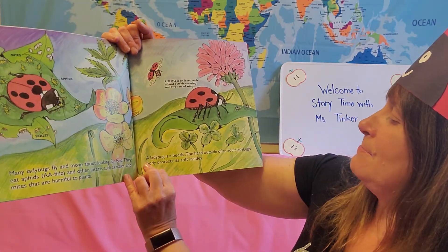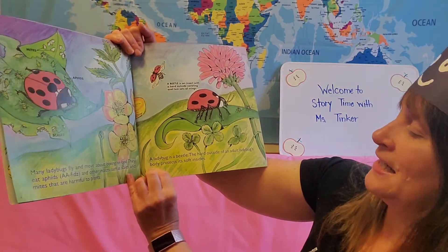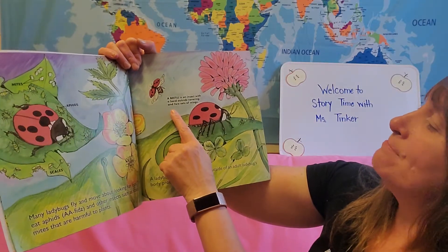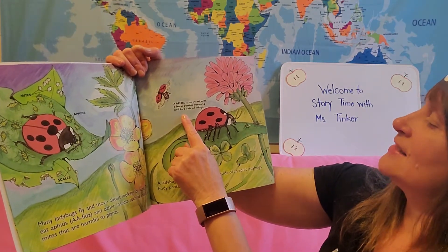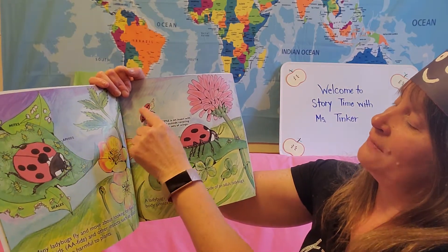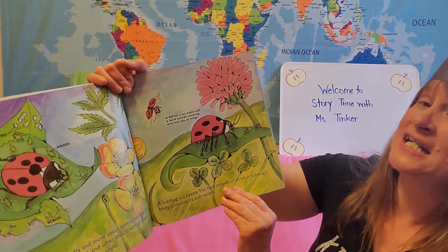A ladybug is a beetle. The hard outside of an adult ladybug's body protects its soft insides. A beetle is an insect with a hard outside covering and two sets of wings. So they have the red wings with black spots and then they have wings that are folded up underneath those.